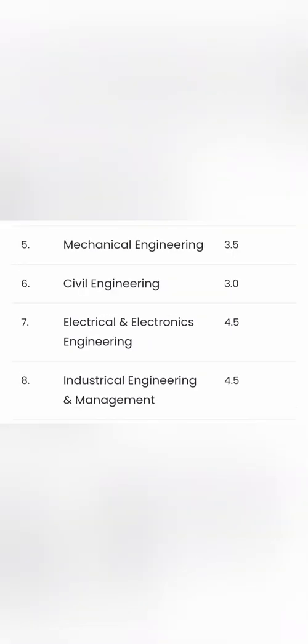Mechanical Engineering is available at 3.5 lakhs per year, totaling 14 lakhs for four years. Civil Engineering is slightly less at 3 lakhs per year, totaling 12 lakhs. Telecommunication Engineering (TE) and Industrial Engineering are both around 4.5 lakhs per year, totaling 18 lakhs each.